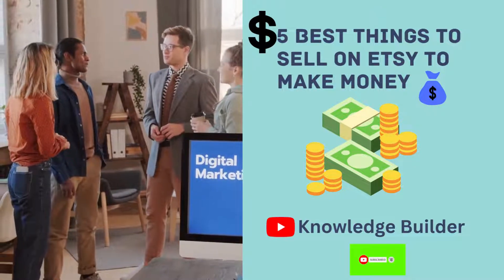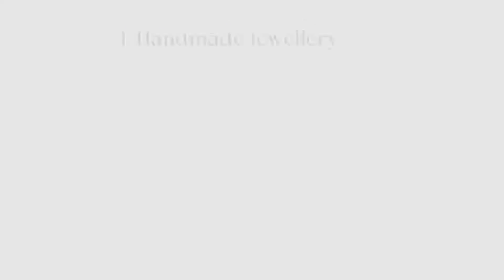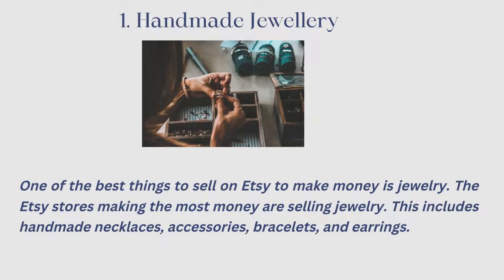Number 1: Handmade jewelry. One of the best things to sell on Etsy to make money is jewelry. The Etsy stores making the most money are selling jewelry. This includes handmade necklaces, accessories, bracelets, and earrings. Personalized jewelry is popular nowadays because of its personal significance.